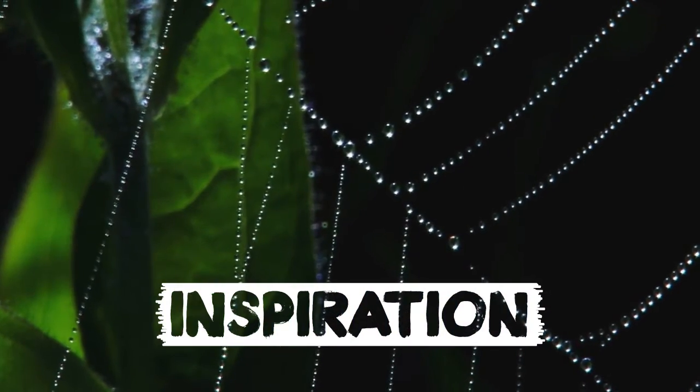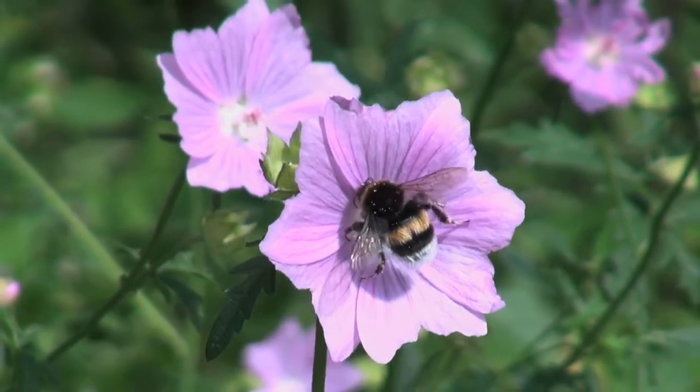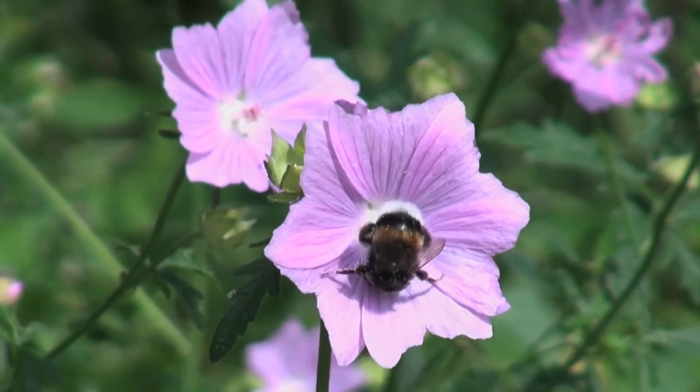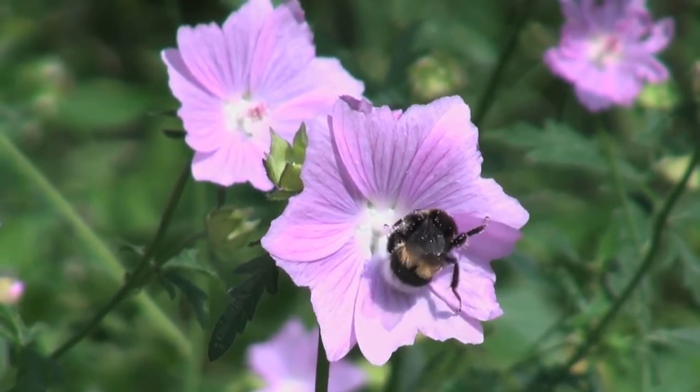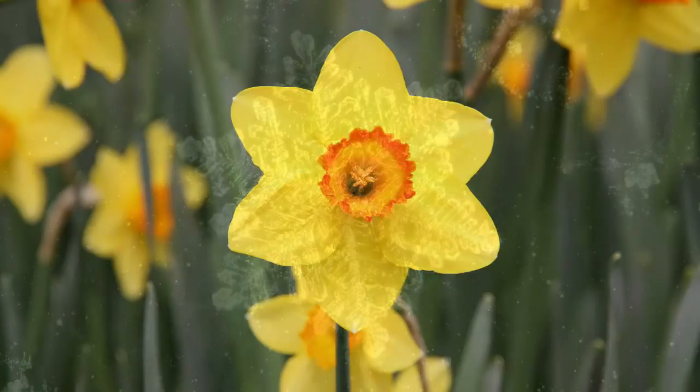Team Hexagro looked to nature to find examples of how organisms reduce space, conserve energy, and increase efficiency. They found that hexagons, as found in bees' honeycombs, are the ideal shape for this purpose. The hexagon is also found in snowflake patterns, insect eyes, viruses, flowers, and more.